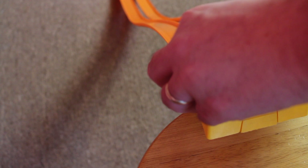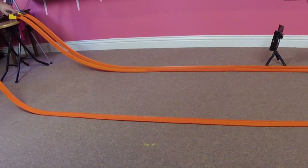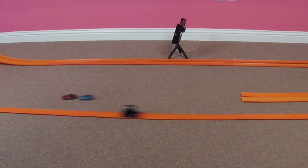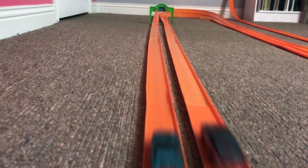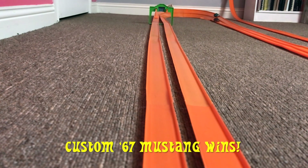All right, it's race time. The track is set up, the cars are ready. Let's have race one. The custom 67 Mustang wins race one.